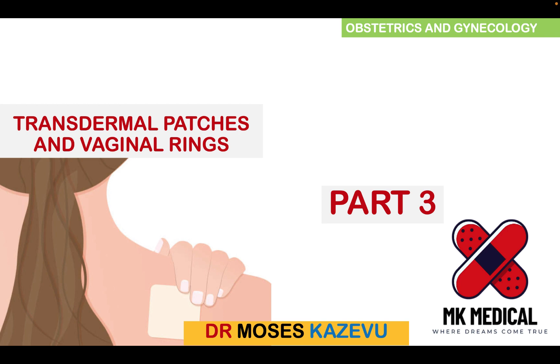This is my YouTube channel where we look at medical topics in depth. Today we're going to be looking at transdermal patches as well as vaginal rings. If you haven't yet subscribed to the channel, hit the subscribe button and hit the bell notification icon so you never miss such amazing content every time I post.